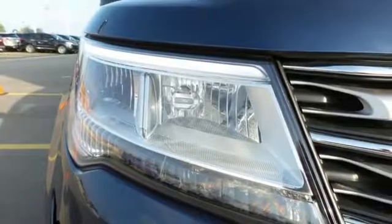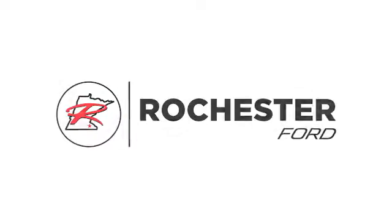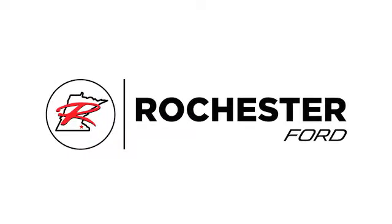Awe-inspiring design and capability are right here. Take a scenic test drive today. Experience the difference at Rochester Ford.